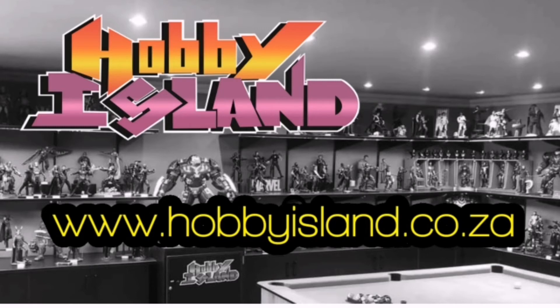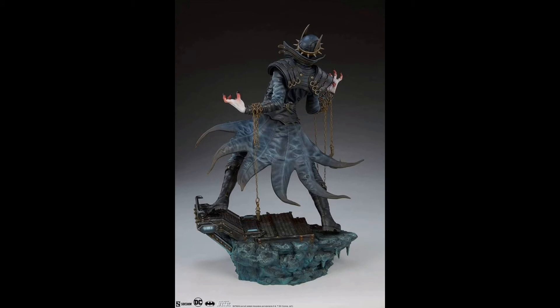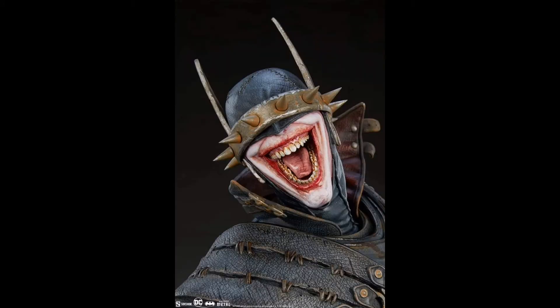On the whole, this promises to be an exciting piece and one that is sure to be a centerpiece in any collection. Last but not least, looking at the head sculpt — it is ridiculously detailed, amazing stuff.